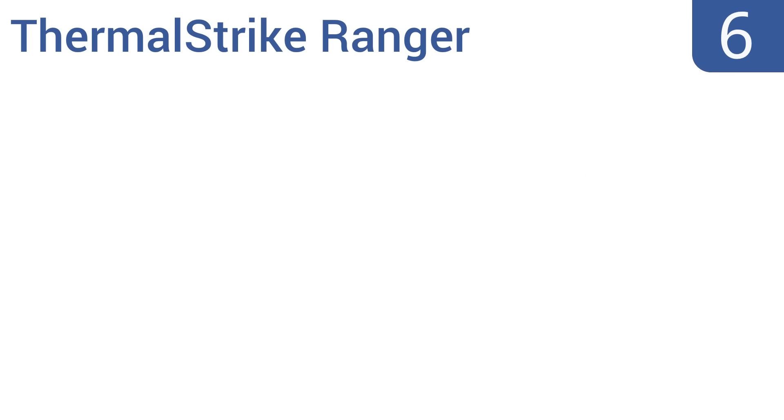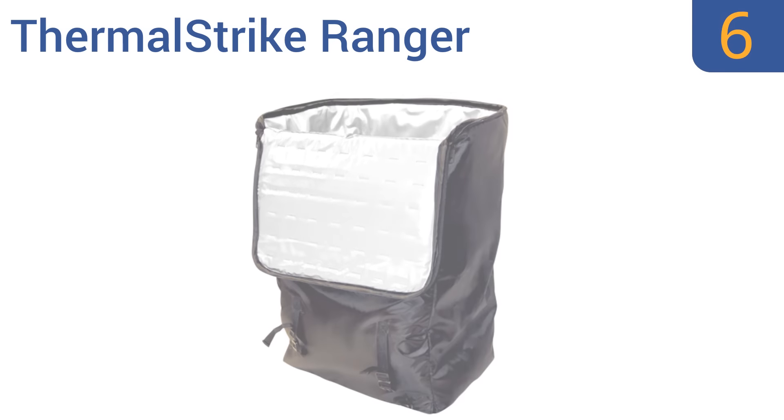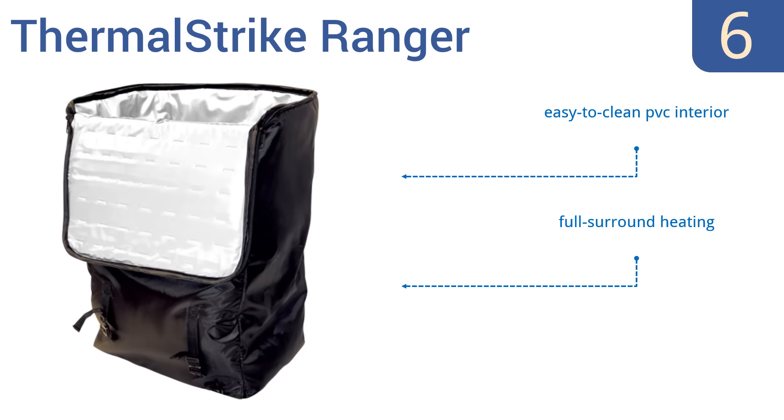At number 6, the Thermal Strike Ranger packs down small enough to fit into a suitcase, yet unfolds big enough to hold most rolling luggage. If you're seriously worried about bed bugs, you can take it with you on the go. It offers full-surround heating and comes with an easy-to-clean PVC interior, but it doesn't have any kind of interior frame.